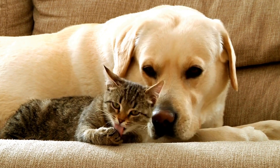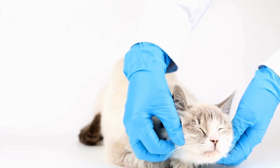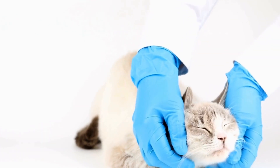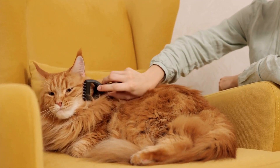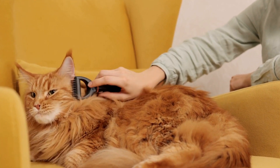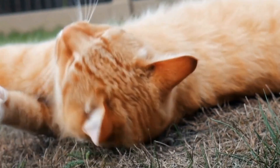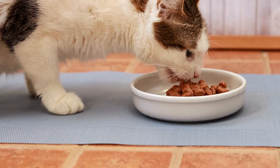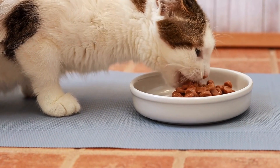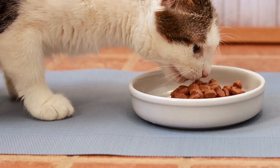Eight: regularly inspect and maintain. Once you've created a cat-friendly outdoor space, it is important to regularly inspect and maintain it. Check for any potential dangers, such as loose branches, poisonous plants, or holes in the fences. Keep the area clean and free from any debris that could harm your cat. By conducting regular inspections and maintenance, you can ensure the safety and enjoyment of your cat's outdoor space.